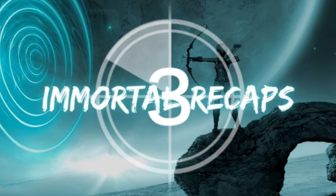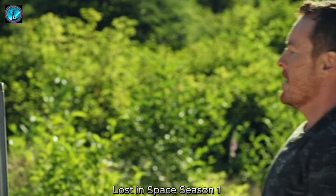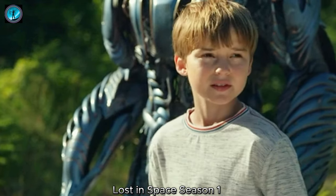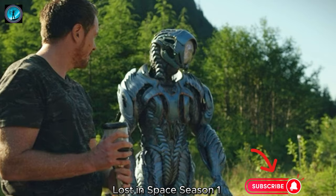Hi, Immortal Recaps brings you another wonderful series fourth episode. The episode opens with a sweeping shot of the Robinson family's Jupiter spacecraft parked on the surface of an alien planet. They've been stranded there after their ship crash landed during their interstellar journey.